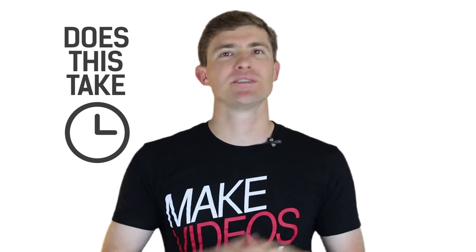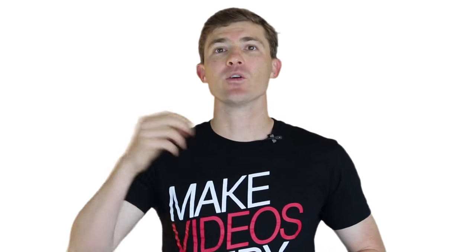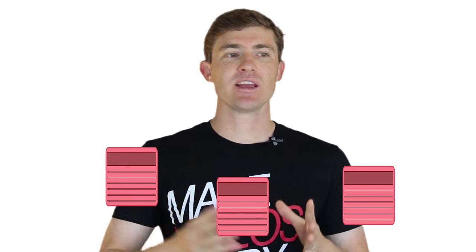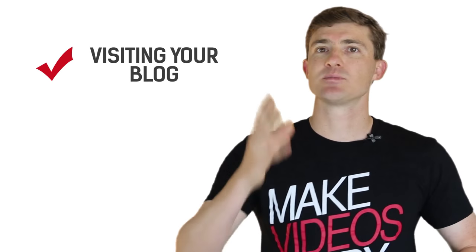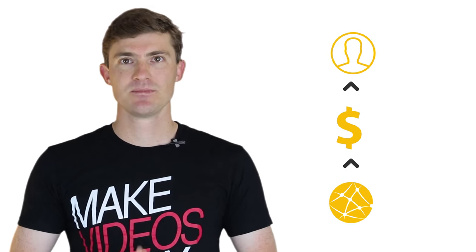Now does this take time? Of course it does, because now you have to create a video with every blog post you do. But all you're doing is doing it one time and then letting it work for you over and over and over again. And when you start doing this with video after video, with blog post after blog post, you start getting tens, twenties, thirties of hundreds of thousands of people on a daily basis visiting your blog, subscribing to your newsletter, joining your email list, and ultimately turning into traffic, sales, and customers.